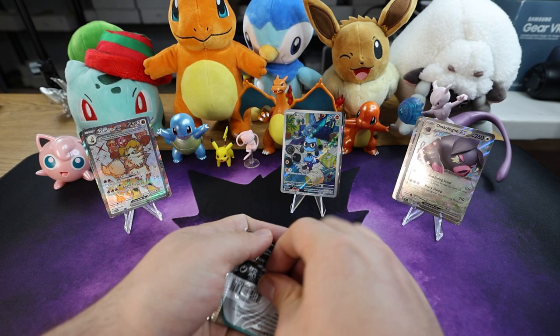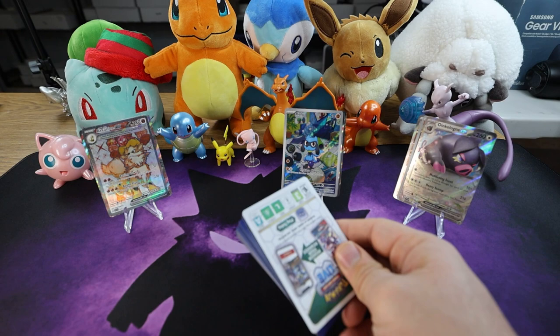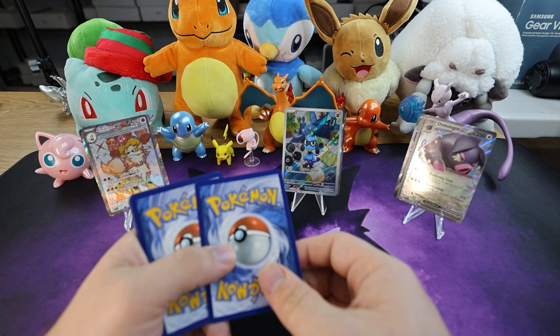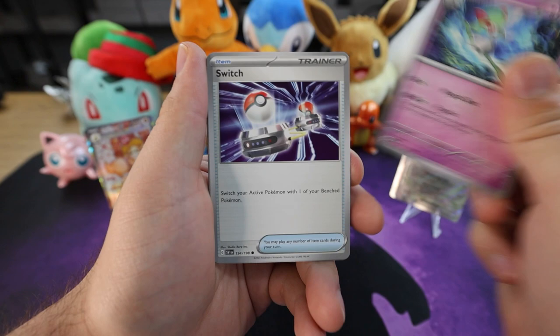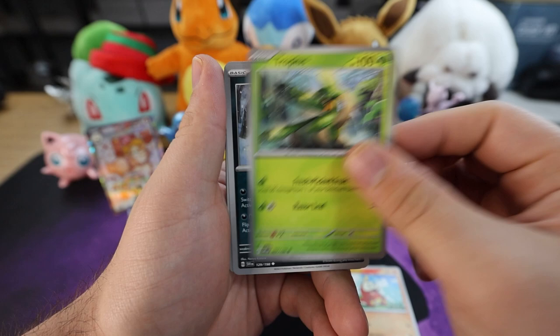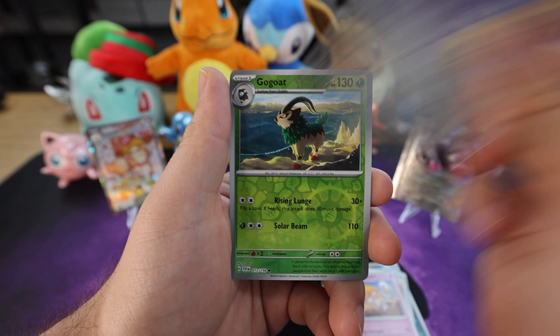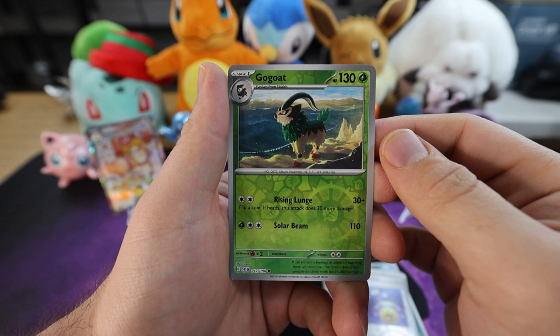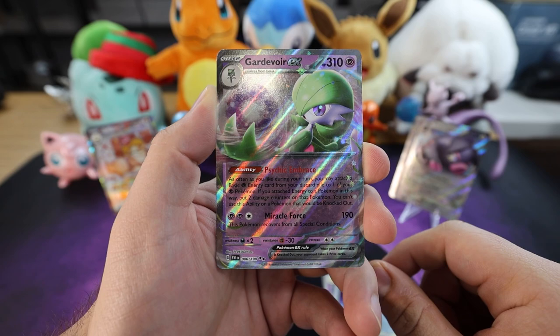Alright guys, this is the last pack of the opening. Remember to like, subscribe, answer the daily question — appreciate you making it this far. If you have made it this far, go ahead and leave a little fire emoji down below just to let us know that the opening was fire. Leaf energy — that's okay, didn't get the energy right but we're going to get the pack right. Curlia, Switch, Fuecoco, we got a Tropius, Spiritomb, Ultra Ball — great staple — Espathra. For the first reverse holo we have an Energy Switch. Next up we have a reverse Gogoat. And guys, the last card of this box — oh nice, Gardevoir EX! We pulled it on the last card of this box — that's an insane pull!